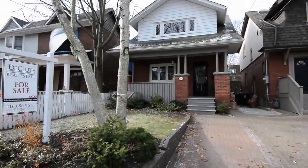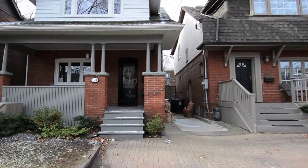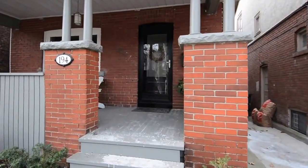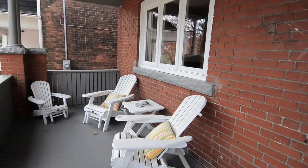Welcome to 194 Silver Birch Avenue, a beautifully finished two-story home in the beach neighborhood of Toronto, represented by Declute Real Estate Brokerage. An inviting covered front porch overlooks the front perennial gardens, a relaxing retreat for personal enjoyment or casual entertaining.